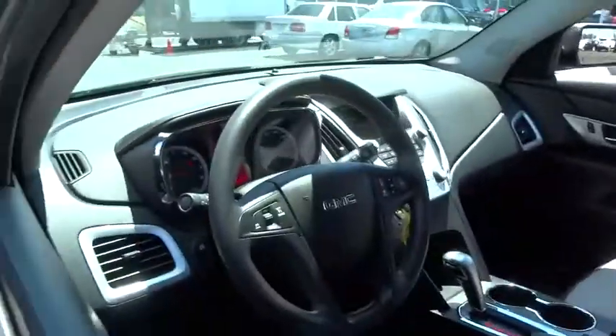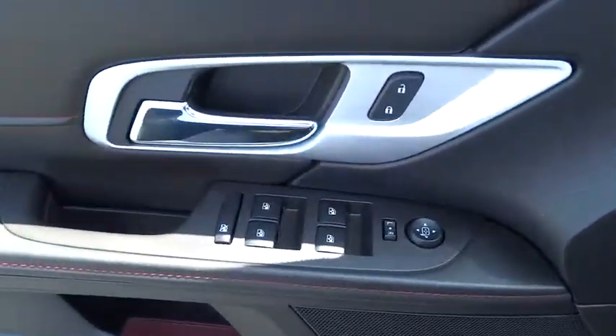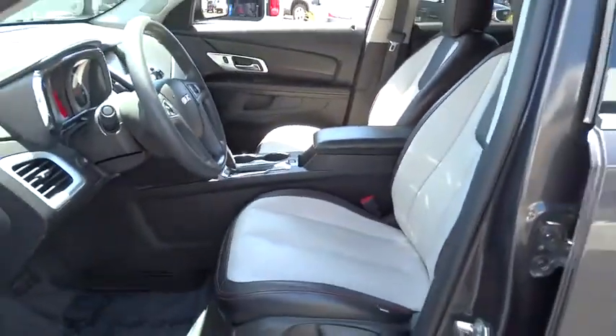Compass, trip computer, remote keyless entry, brake assist, tachometer, Sirius satellite radio, panic alarm, cloth seat trim, and driver vanity mirror.